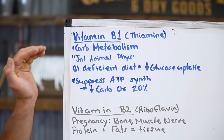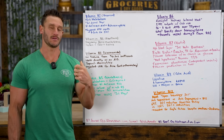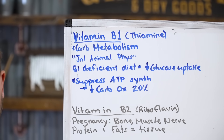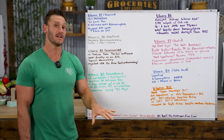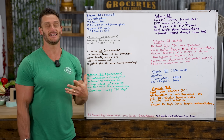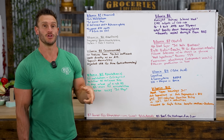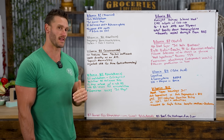Vitamin B1 is best for people who need help digesting and metabolizing carbohydrates — if your blood sugar spikes high when you eat carbs, this is where it comes in handy. A study published in the Journal of Animal Physiology used a rodent model on a B1-deficient diet and found decreased glucose uptake, meaning higher blood glucose. The reason is that B1 deficiency suppresses ATP synthesis, reducing the energy required for metabolism. Without enough B1, you don't oxidize carbohydrates well, so they pile up in your system.